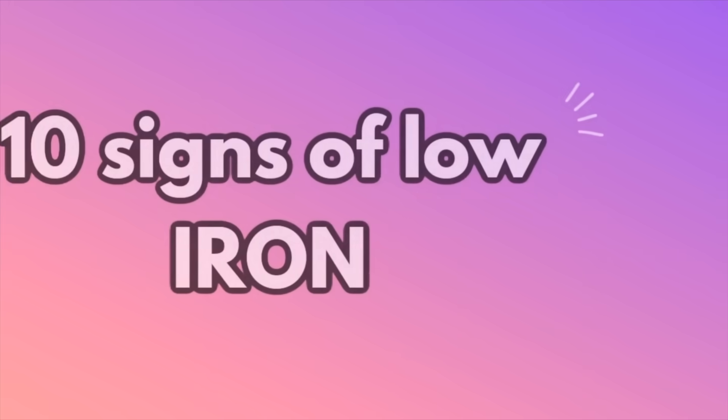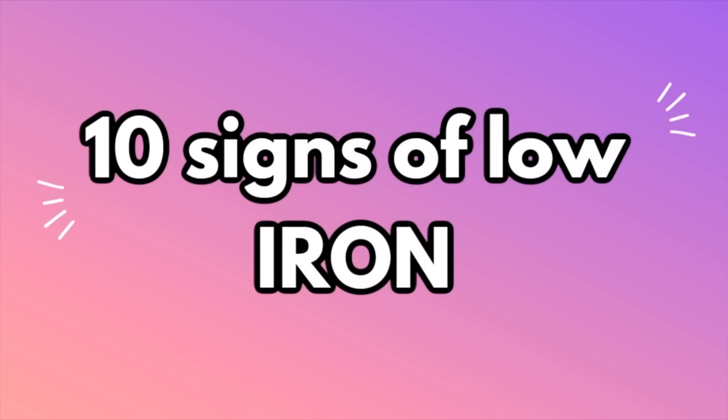Hey guys, in today's video we're going to be going over 10 signs of low iron. If you're new here, welcome. My name is Andrea. I'm a board certified dermatologist and in this video we're going to be going over how the skin, hair, and nails provide clues to iron deficiency, the most common nutritional deficiency worldwide.